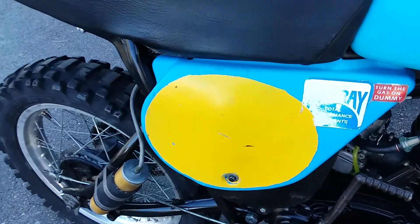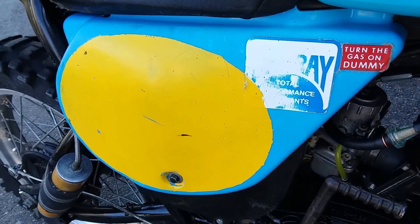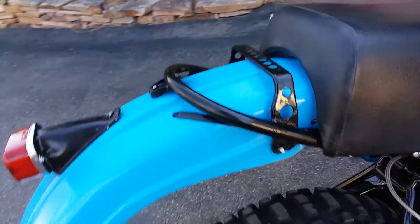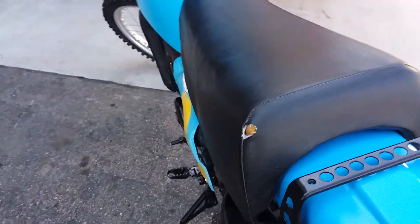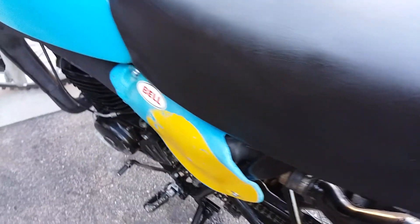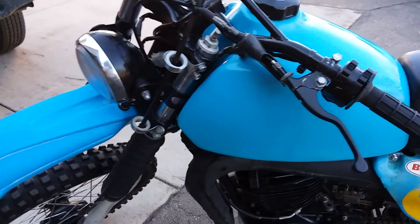Tank is in fantastic condition. Plastics are good, got some nice vintage stickers on there. It's pretty good — it's only got one little nick right there. I think it's been recovered but it's quite a good quality seat. The lights work.